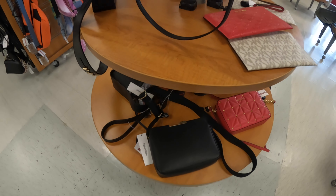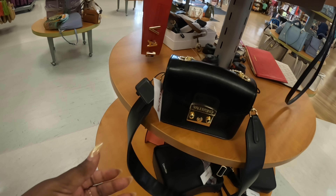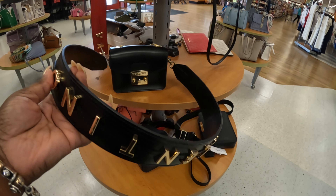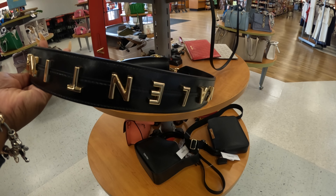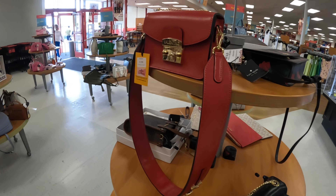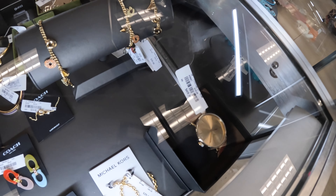Calvin Klein, and they still have these Valentinos with the Valentino on the band — $359. It comes in black and red. All right, over to the jewelry. That Coach watch is $70.